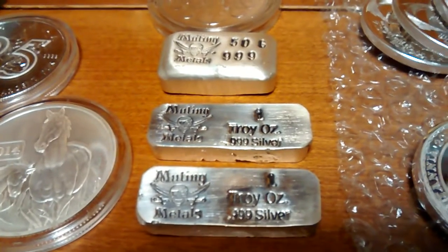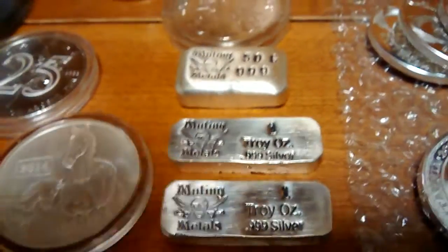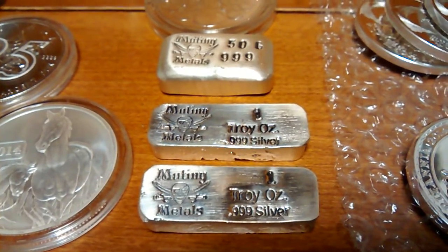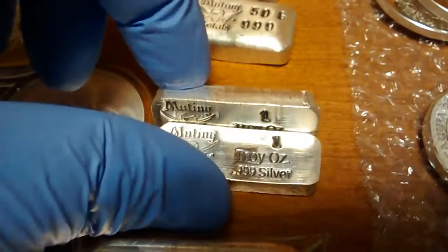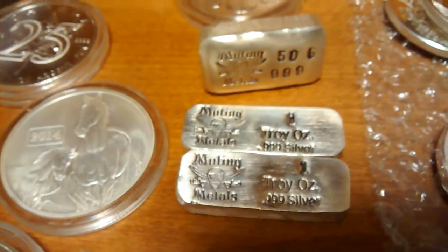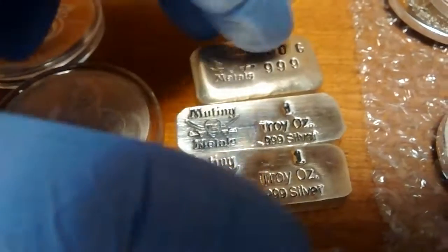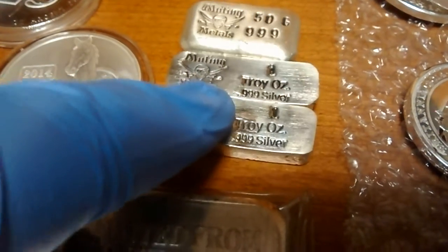These Mutiny Metals bars — I got a 50-gram and a couple one-ounce. Some people don't like them, but I think they're going to do well in the future. Because really they're just garage pours, but they're the nicest looking garage pours out there in my opinion. They're unique — the name's unique, Mutiny Metals, the logo. It's a nice product, and I will be buying some more direct eventually. Just been on a real buying spree lately, so you've got to pick and choose your battles. But I will be buying more of these Mutiny Metals bars — this is another thing that is going to do really well in the future in the collector's market.